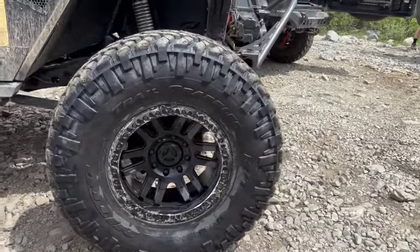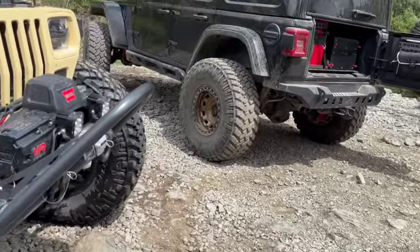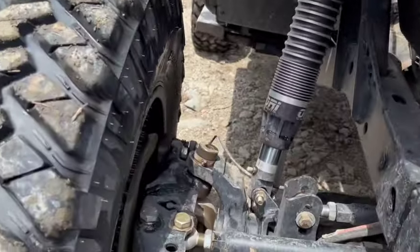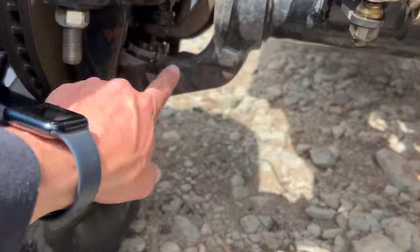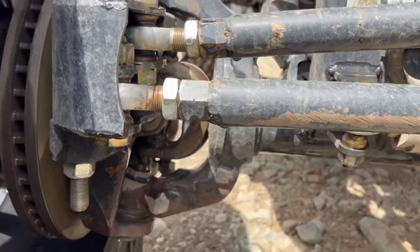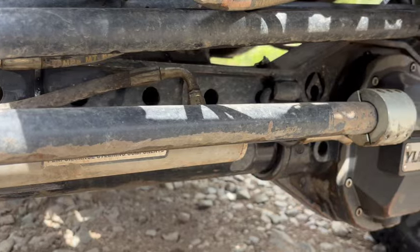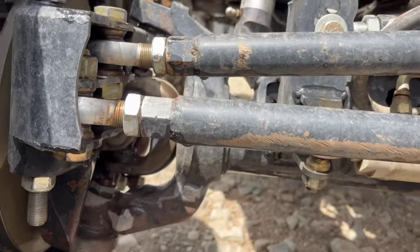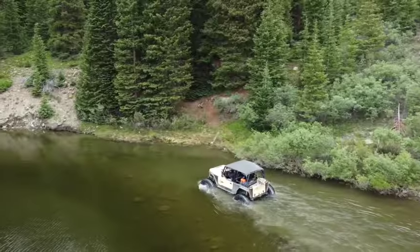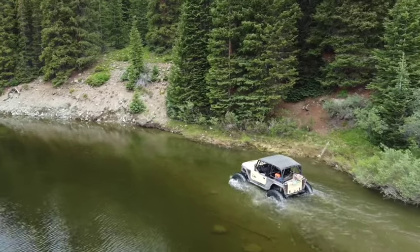This is a Super Duty axle with unit bearings, but JLs, JTs, and other axles — if you get any dripping or oil down in here because of an inner seal leak, and then you flood those out in the water, you're getting water in the diff. Or if it goes down the breather, you're getting water in the diff too. Bearings, hubs — all kinds of stuff are susceptible to water contamination.